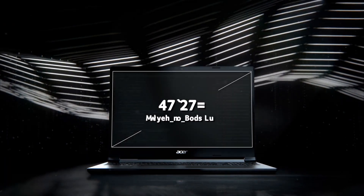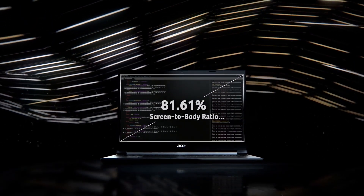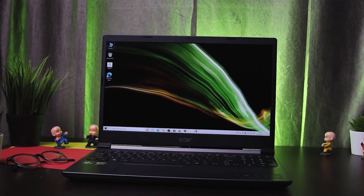The 15.6-inch full HD IPS screen of the Aspire 7 offers amazing detail and vibrant colors, and has good viewing angles. It's a compact laptop that will fit in anywhere — whether you go to university, a coffee shop, or just chilling at home.